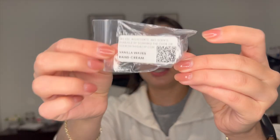I also had a little mini hand cream — Vanilla Waves from Scentsy. I really like this one and I probably would get it in the sale section during my next haul. I really like this one.